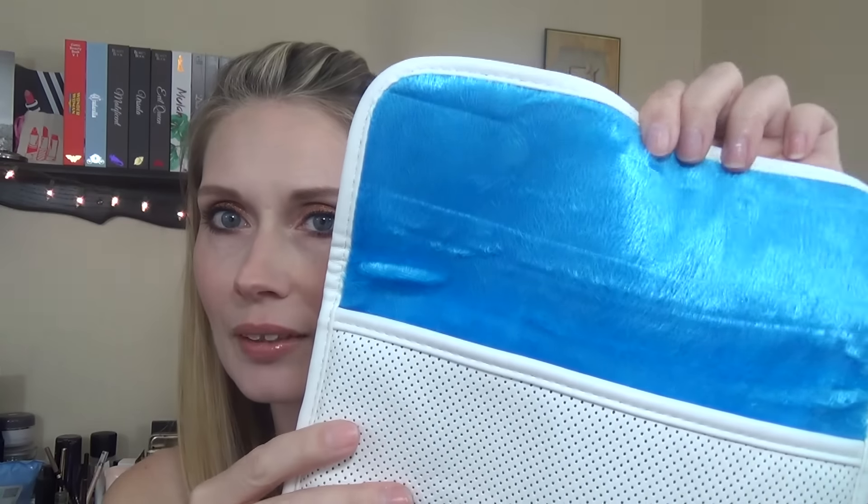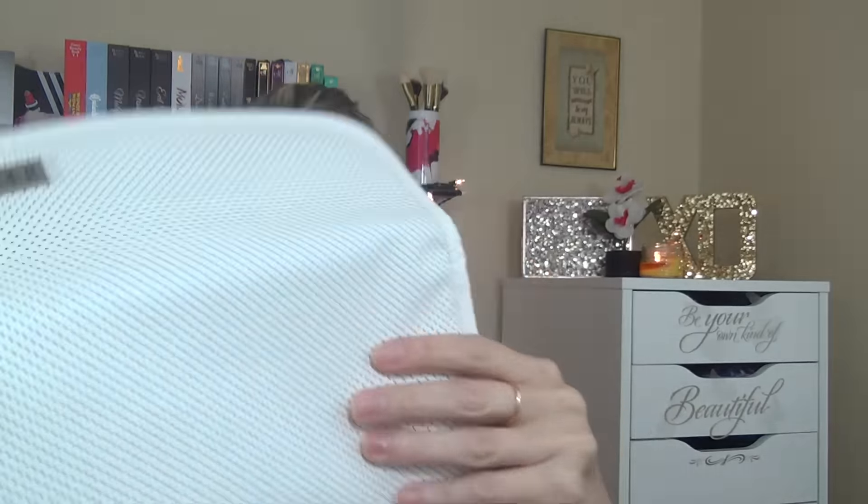The last thing I found was this iHome protective sleeve for all iPad models. It's a perforated material on the outside, and it's blue on the inside with a soft, almost furry, cushiony lining — so it's protective for your iPad. I was really happy to find those; I've been looking for iPad covers for a really long time.